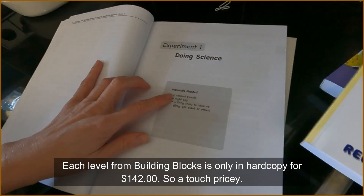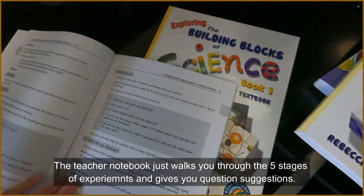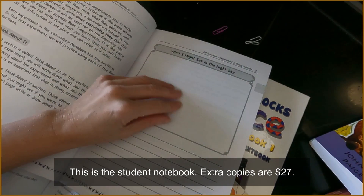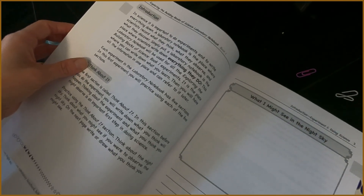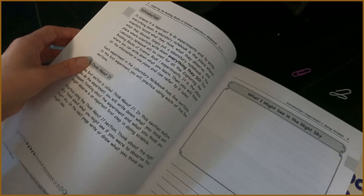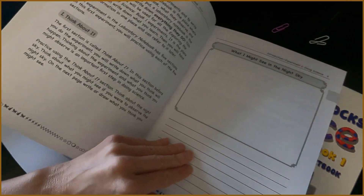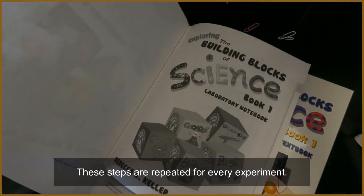Experiment number one — I like how it's laid out, it could not be easier. Materials needed: colored pencils, night sky, a living thing to observe. Your children all get a laboratory notebook. This is the children's notebook — what they might see in the night sky, they can draw or write words. A laboratory notebook is where scientists record what they think, what they observe, and what they discover. This notebook has five sections: think about it, observe it, what did you discover, the why, and just for fun.